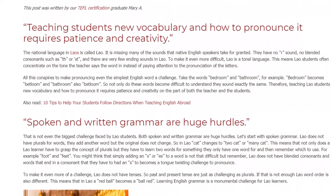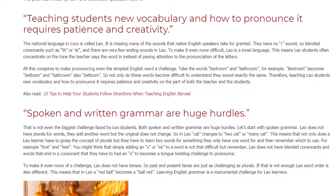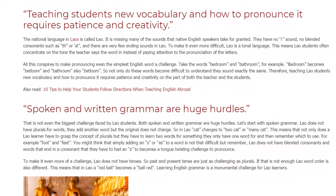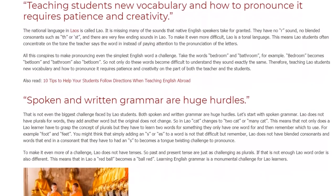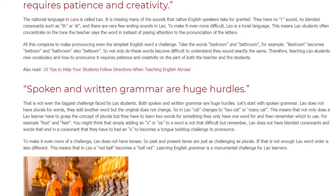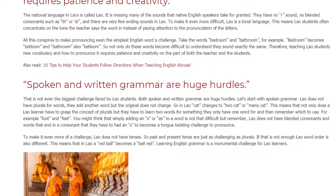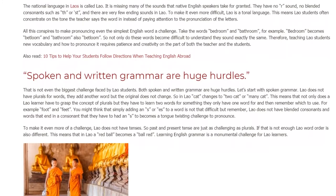Spoken and written grammar are huge hurdles — that is not even the biggest challenge faced by Lao students. Both spoken and written grammar are huge hurdles. Let's start with spoken grammar. Lao does not have plurals for words; they add another word but the original does not change. So in Lao, 'cat' changes to 'two cat' or 'many cat.'